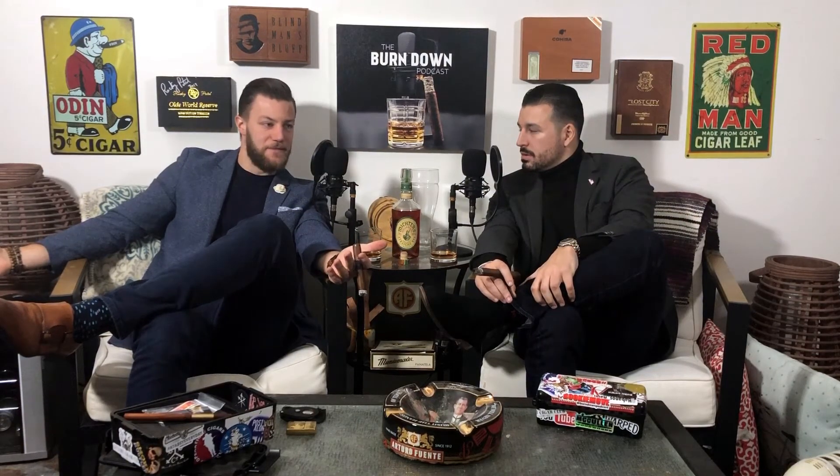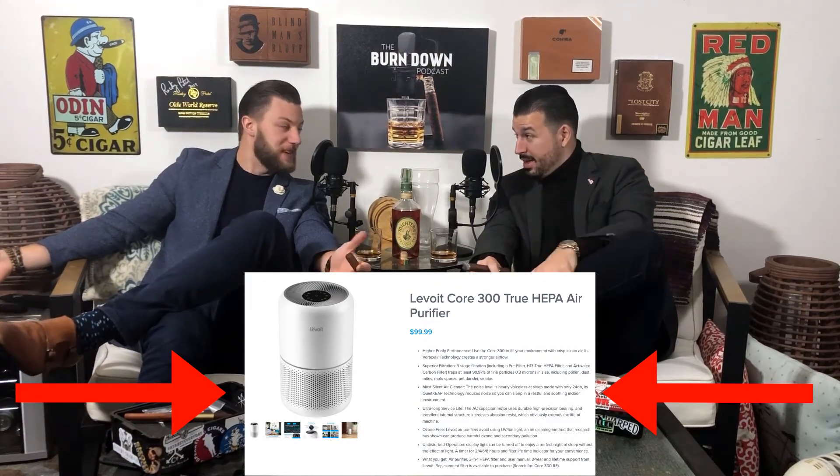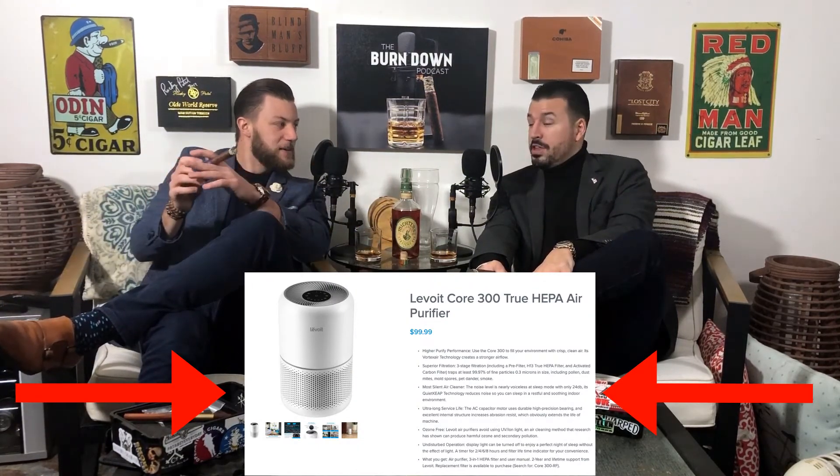How much does that one go for? I think 50 to 100 bucks maybe. You're kidding me? And the filter was like 25 to 30, I think. Underneath 100 bucks? It was, and so far it's doing great. There's no smoke in here — there's nothing.